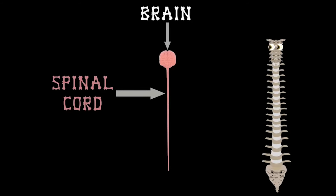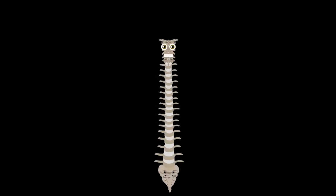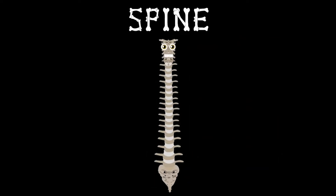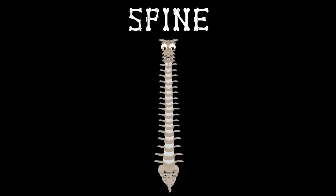It connects your brain to all your body's nerves — so take care of your spine because that's what your body deserves. You have a spine — it's what you see. And if you want to learn my parts, watch this video of me.